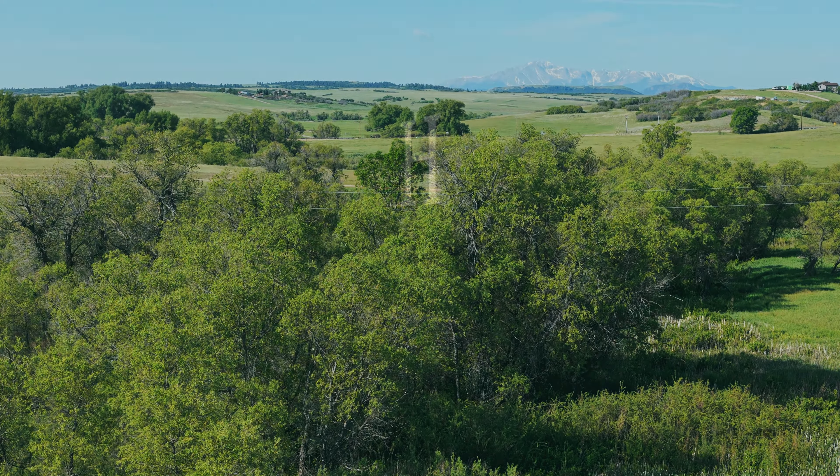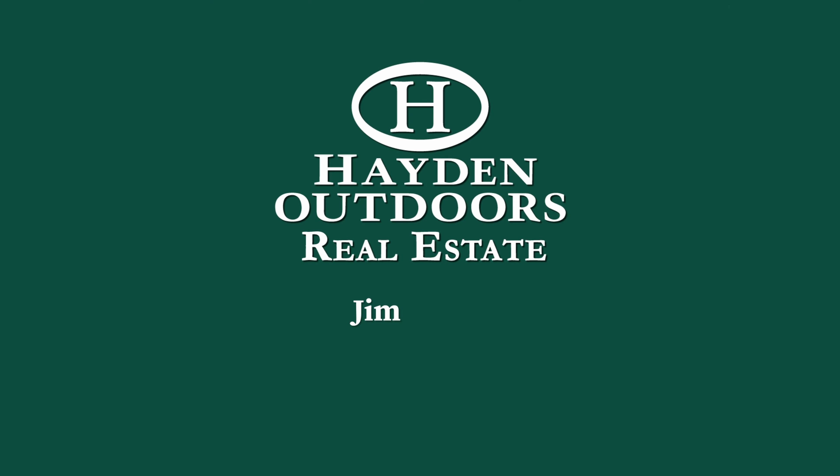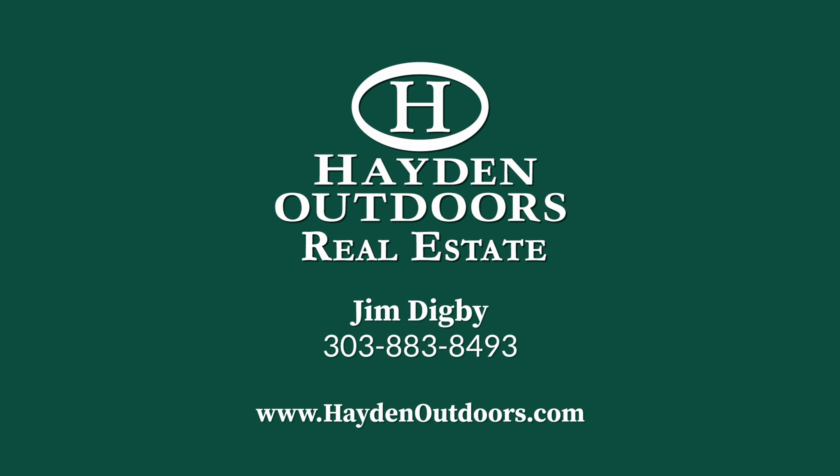For more information and a private qualified showing, please contact Jim Digby at 303-883-8493.